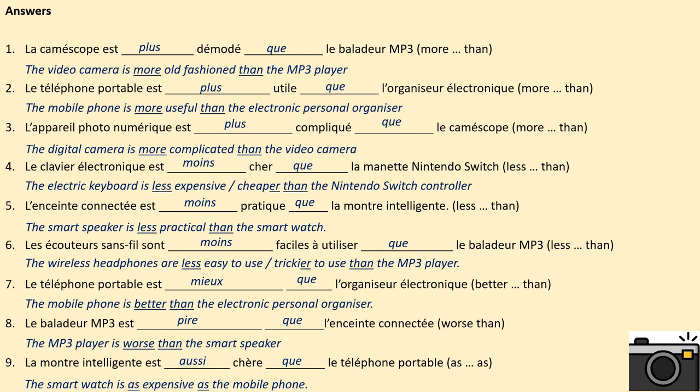I would just like to draw your attention now to some of the adjectives that you would have used. For example, les écouteurs sans fil — you should be adding an 's' onto facile because les écouteurs sans fil is a plural noun. In number 9, chère must be in the feminine form because montre is a feminine noun. Check your work carefully, do corrections neatly and clearly before taking a photo of this task to send to me at the end of the lesson.